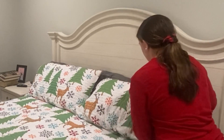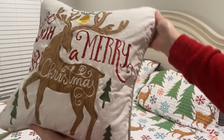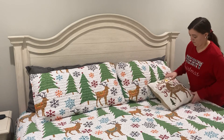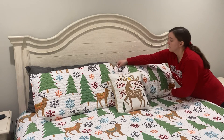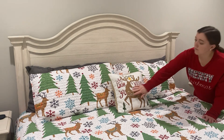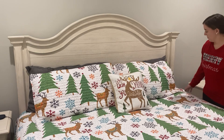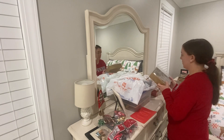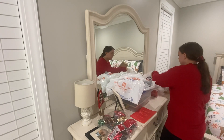How cute is this pillow? It came with the bedding. I just love this Christmas bedding so much.